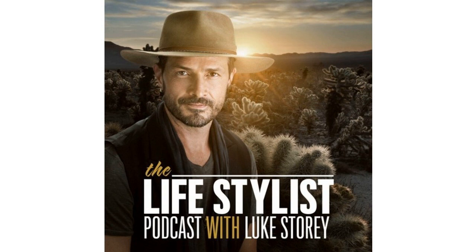LukeStory.com forward slash newsletter — enter your name and email, and I promise not to send you a bunch of weird emails. I basically just send you show notes every Tuesday and sometimes Friday when I do a bonus show. If you don't want to use the browser, you can just text the word Lifestylist to 44222, and that gets you on the newsletter and these new show notes as well.